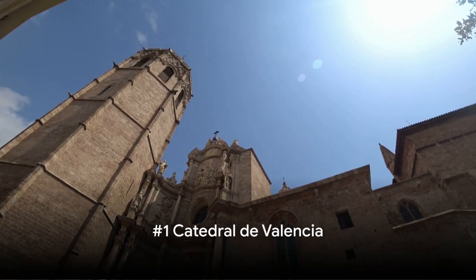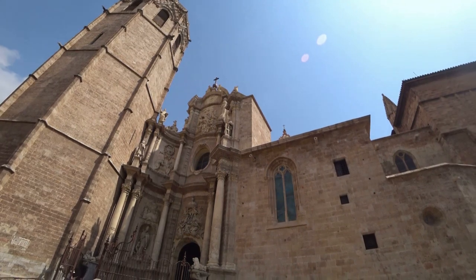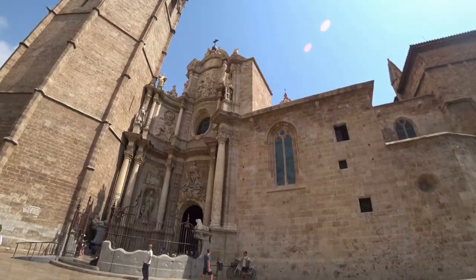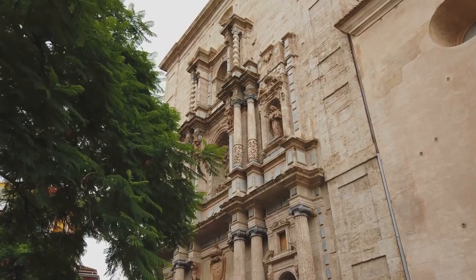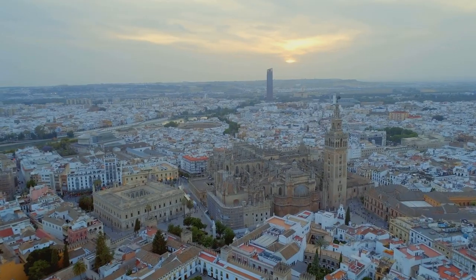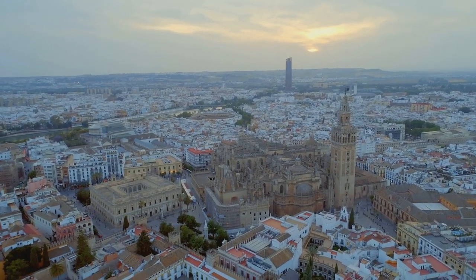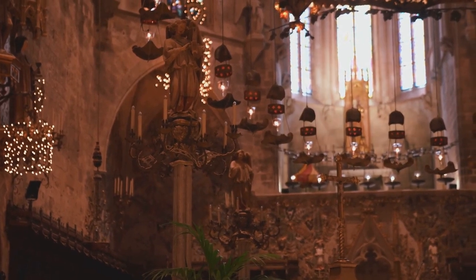Finally, at number 1, we arrive at Valencia's crown jewel, the Catedral de Valencia. This magnificent cathedral is a testament to the city's rich history and diverse cultural influences. It's a stunning blend of Romanesque, Gothic, and Baroque architecture that perfectly encapsulates the essence of Valencia. One of its most striking features is the Migalete Tower — this Gothic bell tower offers breathtaking views of the city, and climbing its 207 steps is a must-do for any visitor.